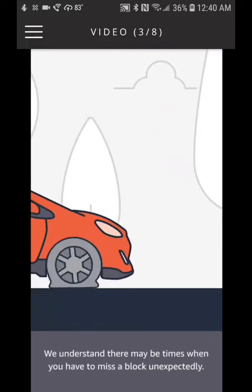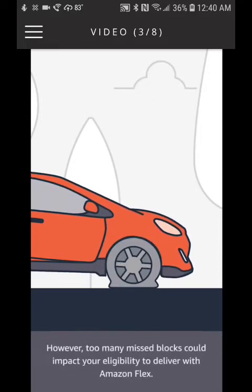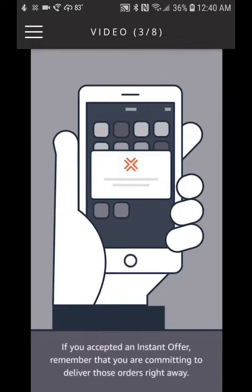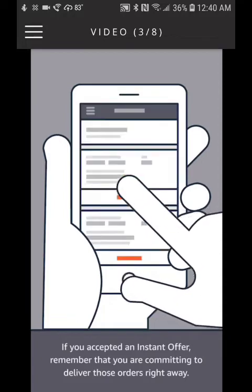We understand there may be times when you have to miss a block unexpectedly. However, too many missed blocks could impact your eligibility to deliver with Amazon Flex. If you accepted an instant offer, remember that you are committing to deliver those orders right away.